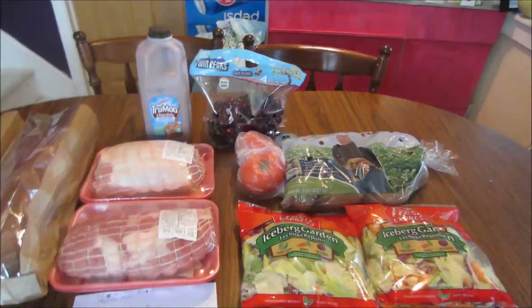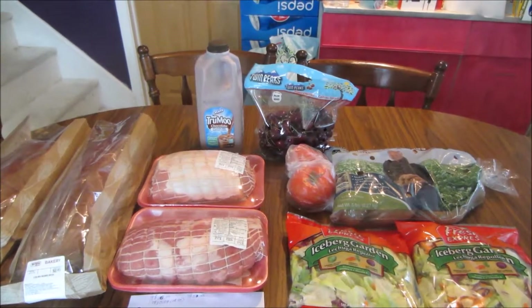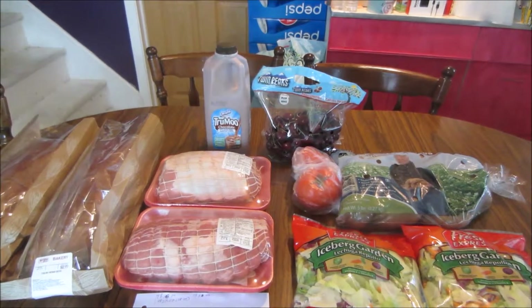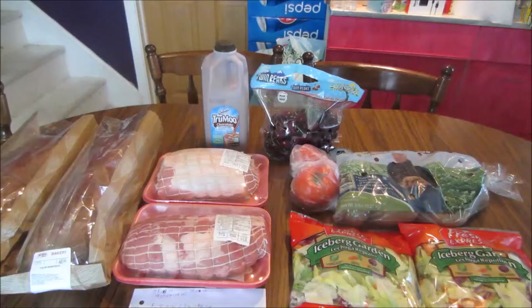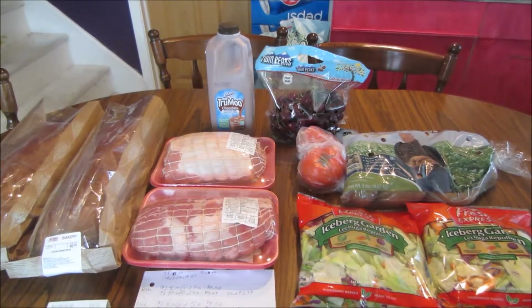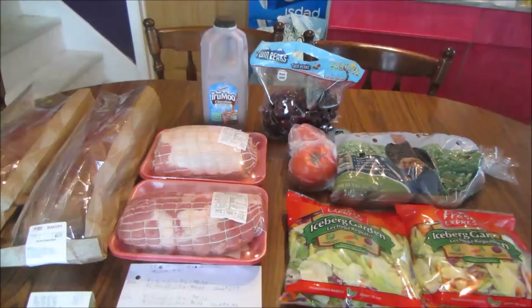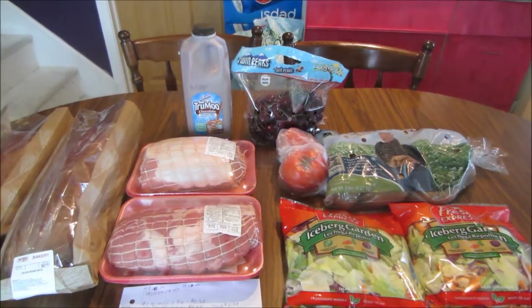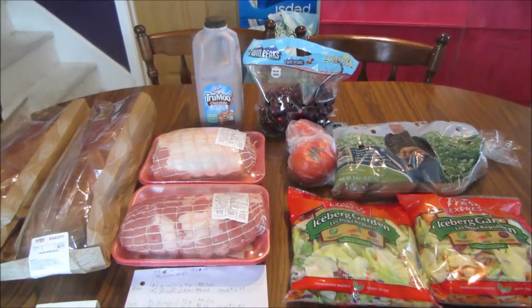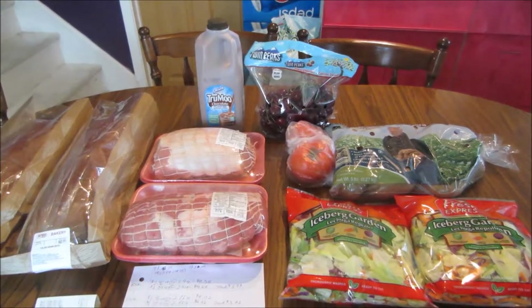I did compare a few of the items this week to the Walmart price using the Walmart app. The app compares prices at my closest Walmart. Some of the produce, deli, and butcher items don't have listed savings, so I compared those prices to the Walmart price.